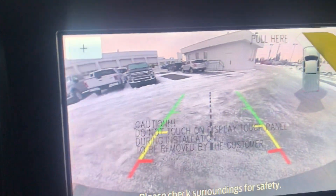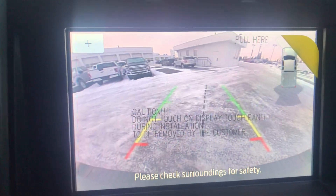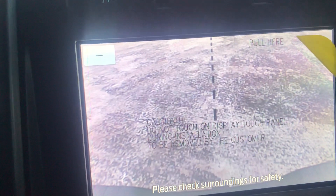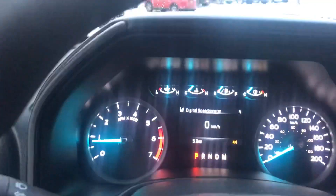Coming back to our infotainment system — we do have a nice big backup screen with trajectory lines. When you move the steering wheel you can see the trajectory lines move with it, and when you zoom in you can zoom right in on your trailer hitch, so you only need one person for hooking up a trailer. Let's throw that back into park.